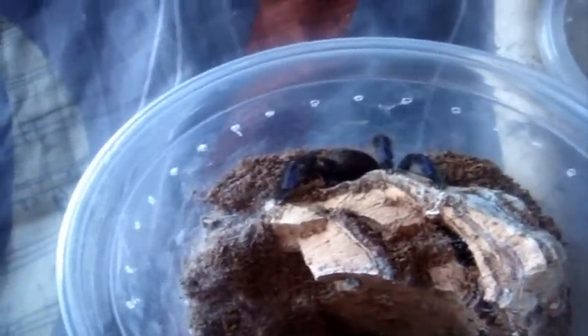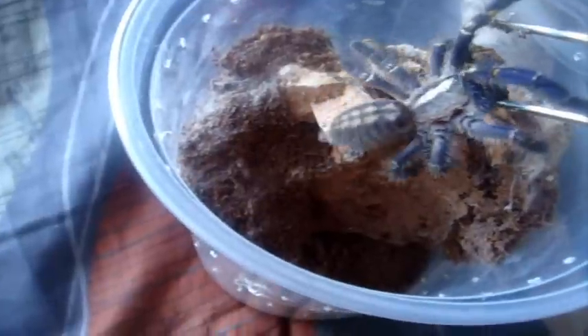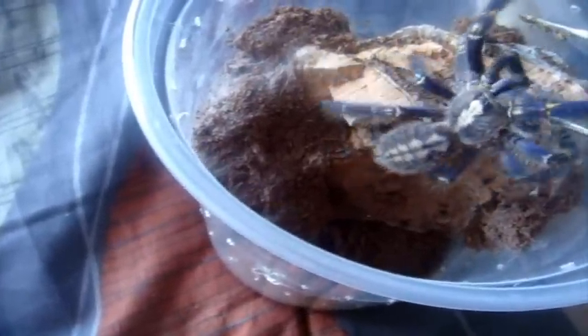Here's Mia, my gorgeous female Poecilotheria metallica, the Gooty Sapphire Ornamental. I think she wanted my tongs, but she wanted the food. Let's try for take two. There we go — that's what I wanted her to grab, not the tongs. See, this is why I don't handle my P. metallica. Because someone asked me if I handle these species — and as you can see, no I don't.